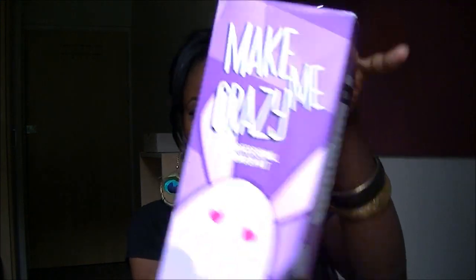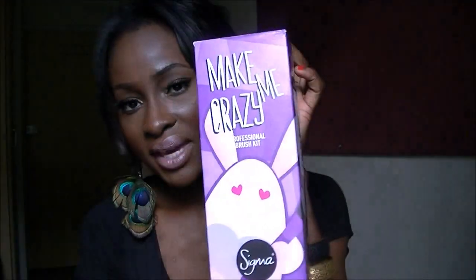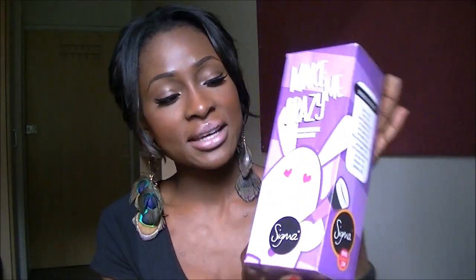I'm going to be doing another giveaway for you. This time I'll be giving away a professional brush kit — this is the Sigma Make Me Crazy brush kit. It comes in different colors; I got the purple one.